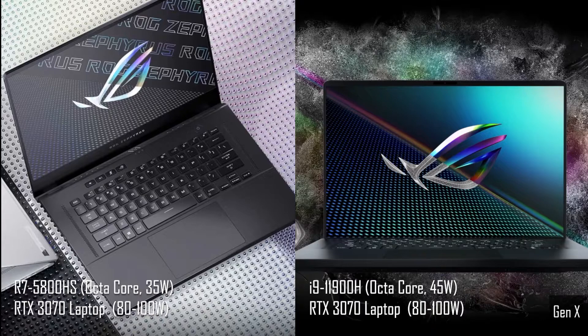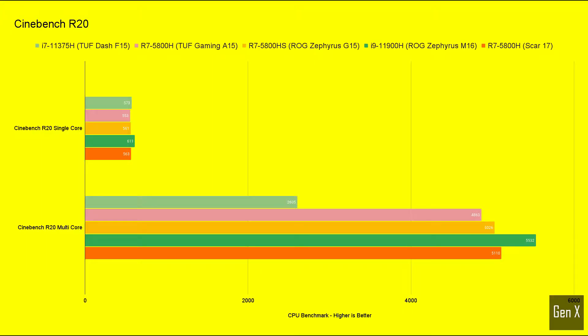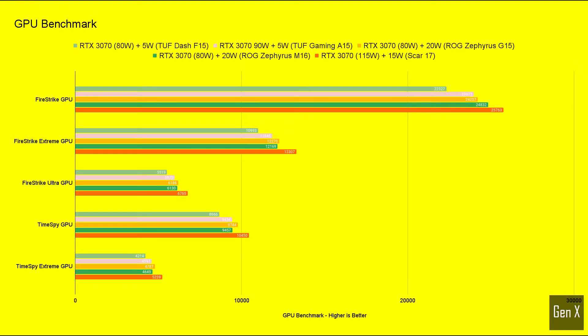Both laptops share the same base TGP of 80 watts. Finally, we have the Scar 17 gaming laptop with a base TGP of 115 watts and a possibility of reaching 130 watts through dynamic boost. Here are the Cinebench and Firestrike results for those of you who are interested in synthetic benchmark scores — just pause the video if you want to take a closer look.